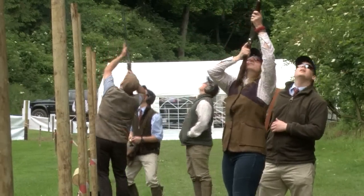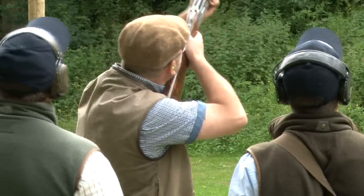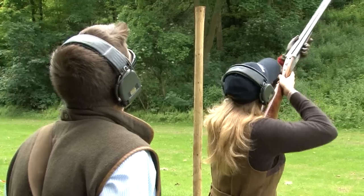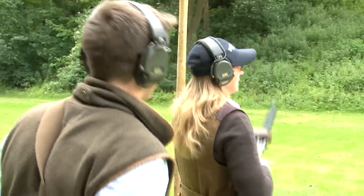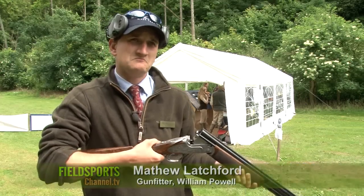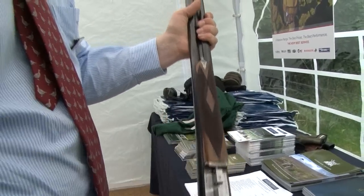There are as many reasons for missing a bird as there are for hitting one, but today we want to redress the balance. William Powell Gunmakers has chosen a deep flowing drive on the Hexton estate in Bedfordshire to show off their range of side by sides and over and unders. It's a free try before you buy day. We're hosting an event today because it's a great opportunity for visitors to come along and try our guns.